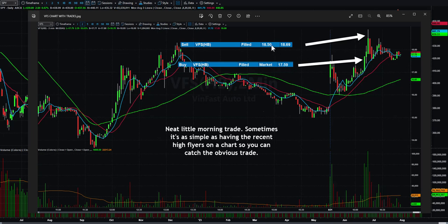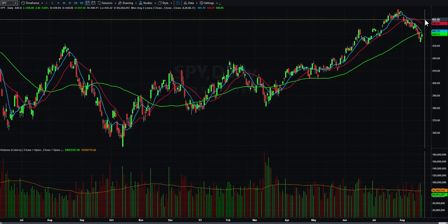I did a limit of $18.50 for my sell and actually got filled at $18.69. I just used the Trade Station matrix and hovered over $18.50, but it was actually above that at the time. It was a neat little trade — I could have seen this going to $20, $21, $22 fairly easily the way it's been trading, but still some decent little money there.